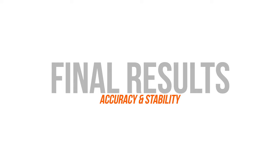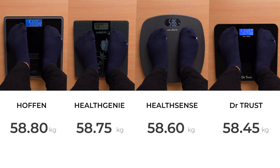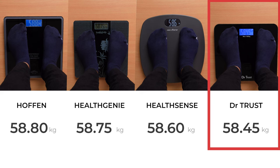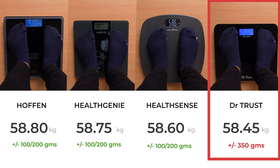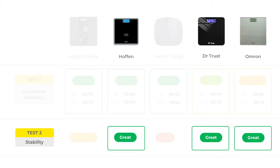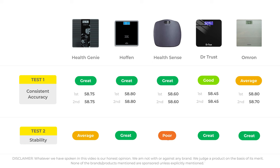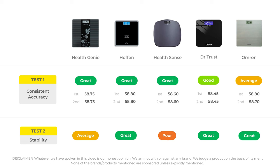Now let's talk about the results of both tests, with accuracy taken as the primary factor. In the accuracy test, HealthGenie, Hoffman's, and HealthSense performed great. Dr. Trust's difference in results was slightly more than the other scales — generally a difference of 100-200 grams is considered normal, but more than that is slightly less accurate. Omron performed average in accuracy. In the stability test, Dr. Trust, Hoffman's, and Omron performed quite well, while HealthGenie was average and HealthSense was quite poor. Based on our personal observations, Hoffman's, HealthGenie, and HealthSense would be our top 3 recommendations. If you're new to the channel and liked the video, give us a thumbs up and click the subscribe button.